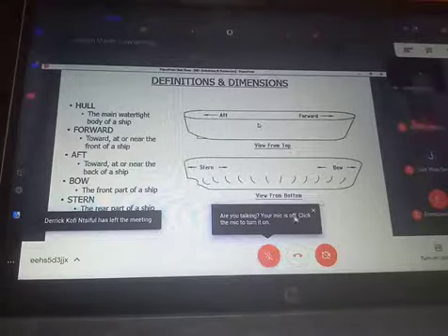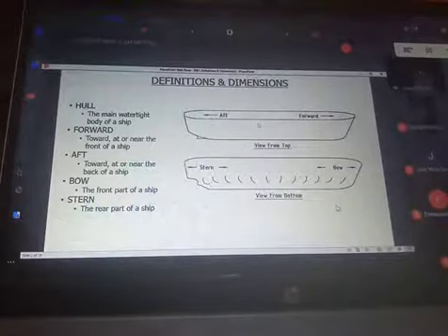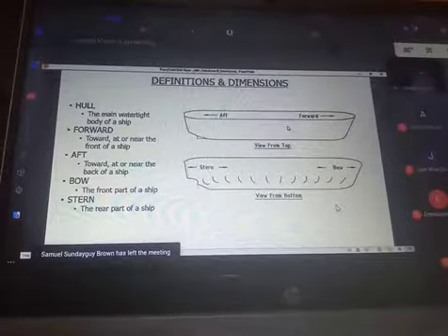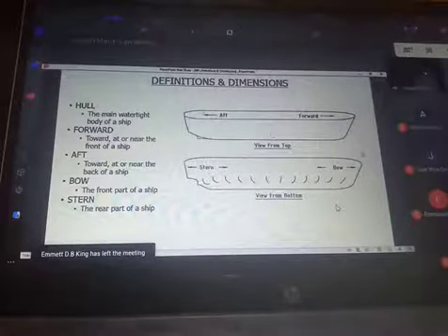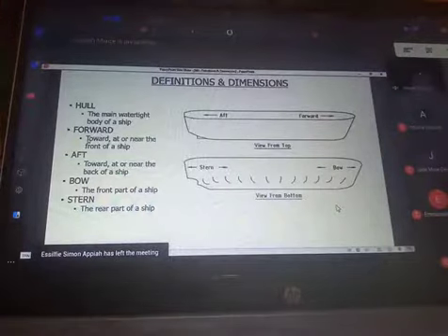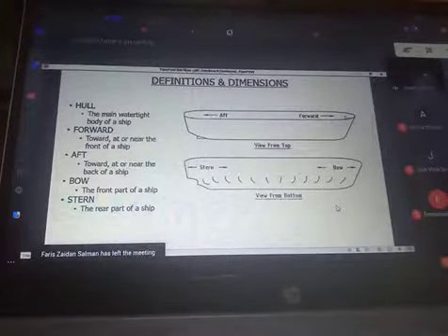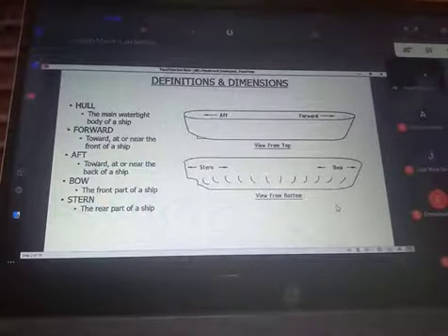Looking at it from the top and looking at it from the bottom — there are portions of the hull with different names. Just like for a human being, one portion is called the head, another the leg, and another the hand. The hull also has different names for different portions. When we say forward, we mean any place at or near the front of a ship. When going toward the back of a ship, we refer to it as aft.